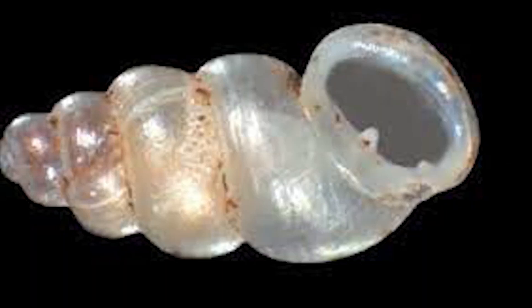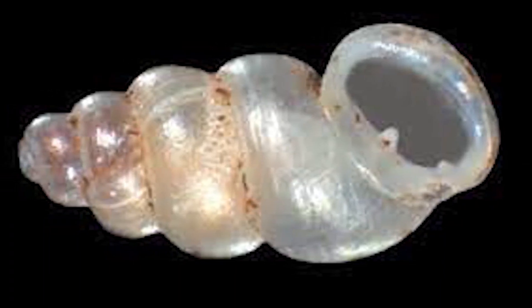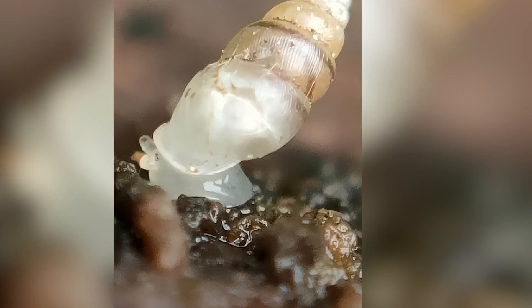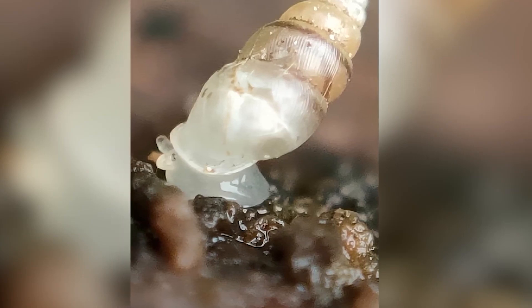Though small and slow, the domed land snail represents one of nature's greatest mysteries. Its ghostly appearance, isolated home, and fascinating biology continue to intrigue scientists and nature lovers alike. In many ways, it's like a time capsule from a forgotten world, quietly haunting the depths of Croatia's underground labyrinth.